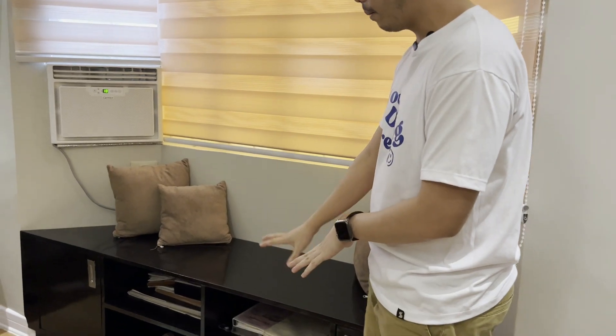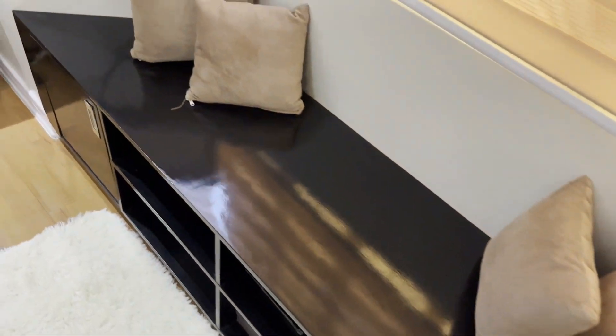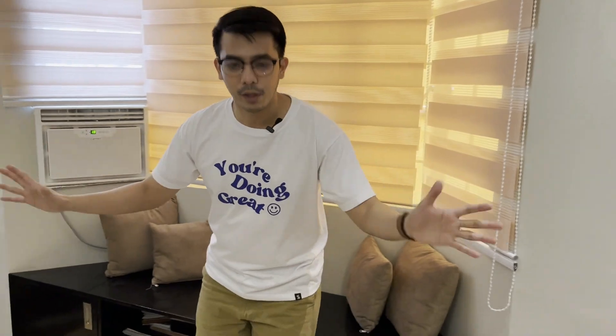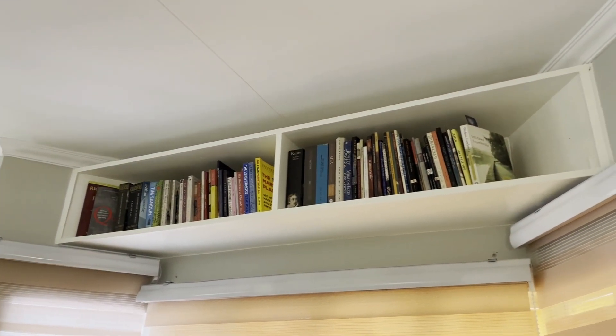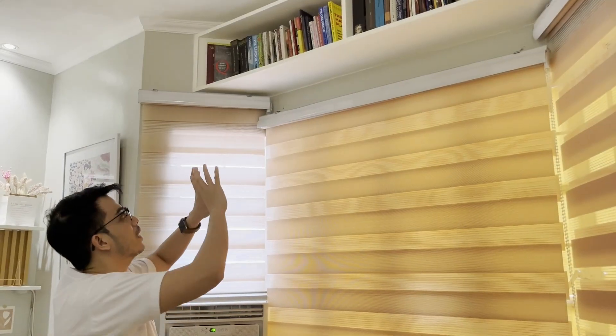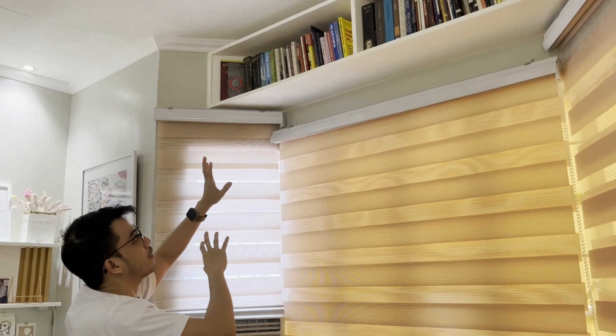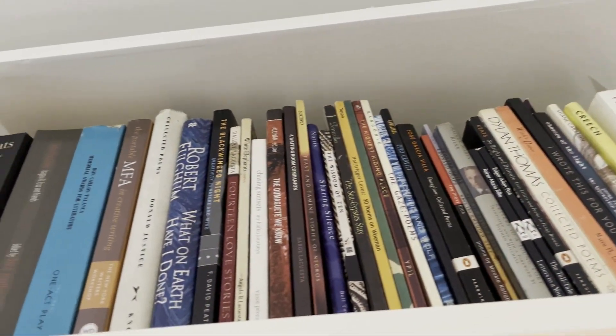I also have a mini library and reading nook in this area. It serves both as a sitting area and a storage cabinet where we keep all our office files and other stuff. It's nice to sit down here because there's a window — perfect for reading. Up above are my bookshelves: one section has the business books I've been reading in the past few months, and the other has artworks, poetry books, novels, and lighter reads.